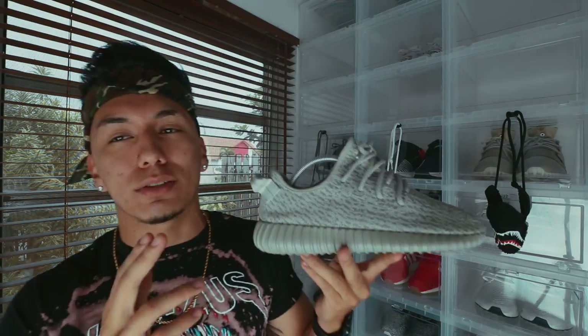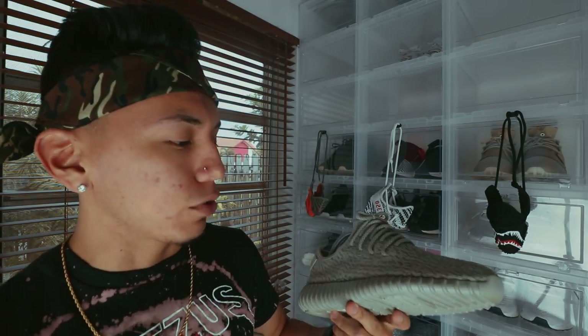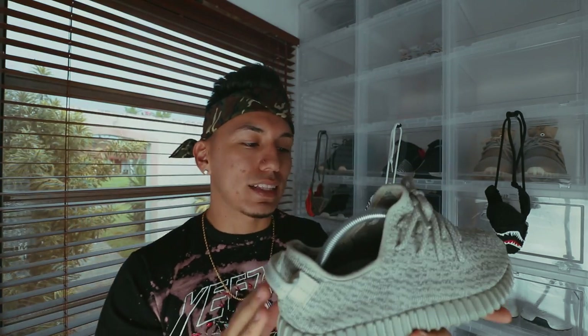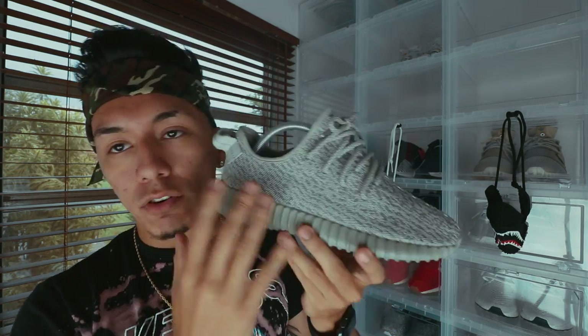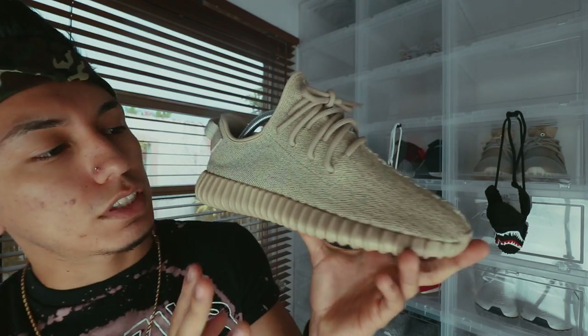Next up is the Moon Rock colorway. I would have to say this is my least favorite colorway just because sometimes it looks green, sometimes it looks gray. They're real though — don't go in the comments saying they're fake. It's just that sometimes they do have a green tint depending on the lighting. It's not easy to rock with anything; you've got to have the right outfit and right colors. But the good thing is there are no other accent colors — just the moon rock colorway, and I love the pattern on the V1s.